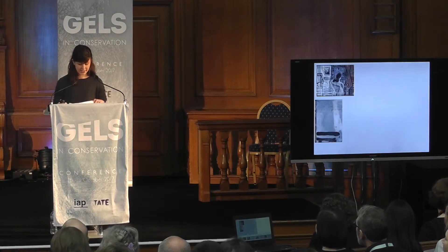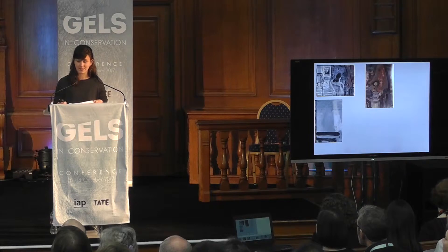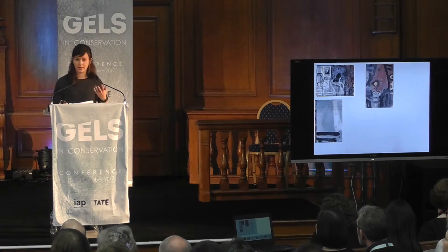The surface was lean and desaturated, and this is in large part due to the absorbency of the ground layer. Comparing to transmitted light, you can see these thinner passages of paint correspond to those that are desaturated, where the ground layer has absorbed the medium of the paint itself.